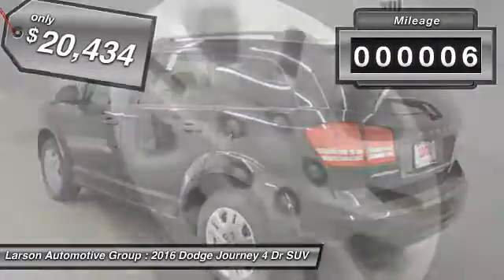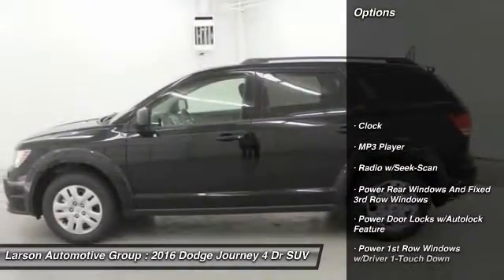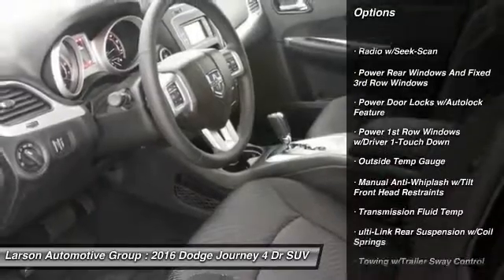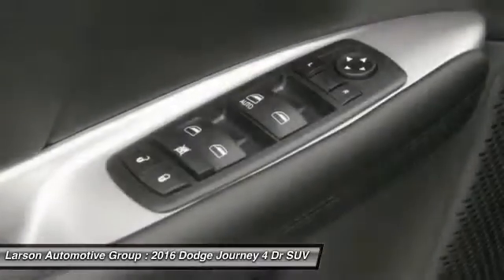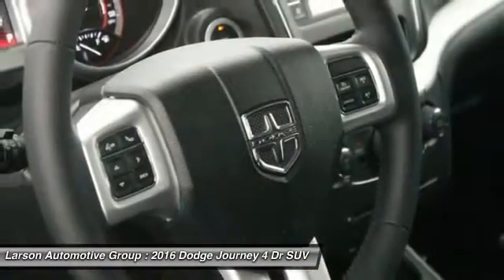This vehicle has less than 100 miles. Here are some of this vehicle's great options: keyless entry, front-wheel drive, clock, MP3 player, outside temperature gauge, equalizer, tachometer, day-night rearview mirror, premium clock low-back bucket seats, and tinted glass.